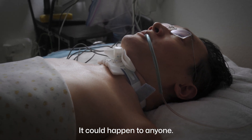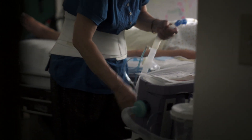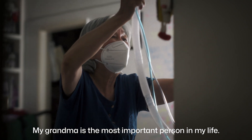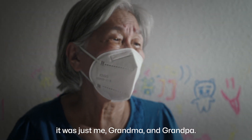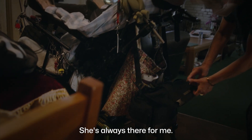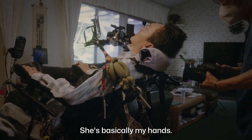It could happen to anyone. Paul uses an input device with his mouth as his grandma sets up medical equipment by his bed. My grandma is the most important person in my life. When we immigrated here to the United States in 1998, it was just me, grandma, and grandpa. I don't know what I'd do without grandma. She's always there for me. She's basically my hands.